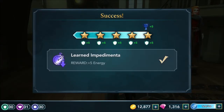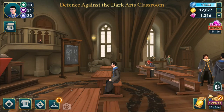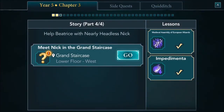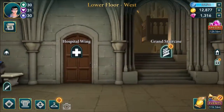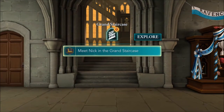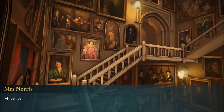Success! Learn Impedimenta: done! So next is Main Story Part 4 - help Beatrice with Nearly Headless Nick. Meet Nick in the Grand Staircase. Go! Grand Staircase. Oh, Mrs. Norris - hiss!